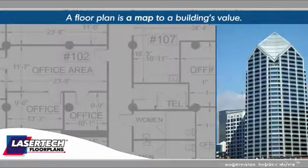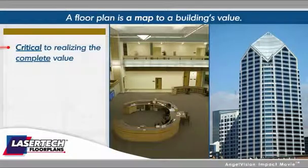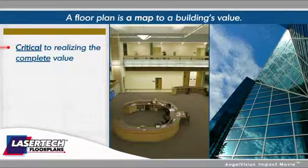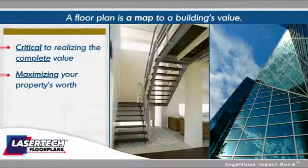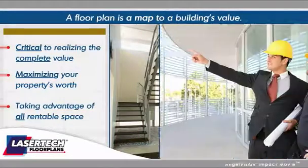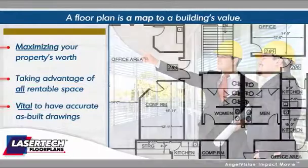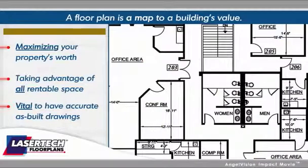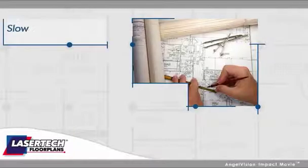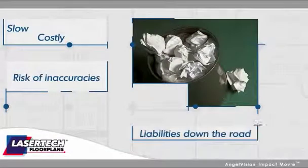A floor plan is a map to a building's value. Having accurate floor plans is critical to realizing the complete value of your building. For property and facility managers, an accurate floor plan helps make sure you're maximizing your property's worth and taking advantage of all rentable space. For architects and space planners contracted to renovate a facility, it's vital to have accurate as-built drawings in the industry standard AutoCAD format. But creating accurate floor plans yourself is slow, costly, and runs the risk of inaccuracies, which could become liabilities down the road.